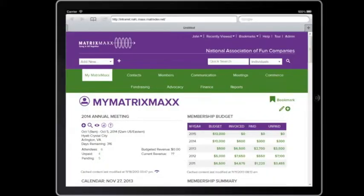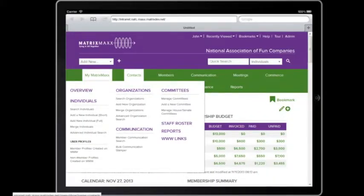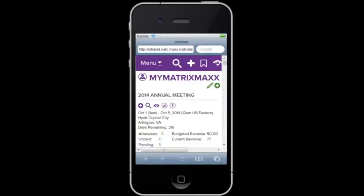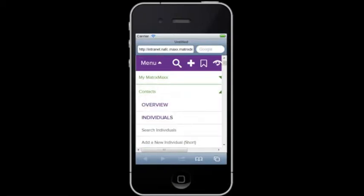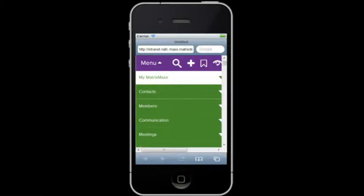Now you also wanted to make the new interface responsive — that was important too. Yes, that was critical. Our analytics are showing that more and more people are accessing the intranet, the staff portion, on their tablets and phones. So it was critical that the navigation be responsive, whether you're on your phone, tablet, or widescreen, presenting a pleasant interface.